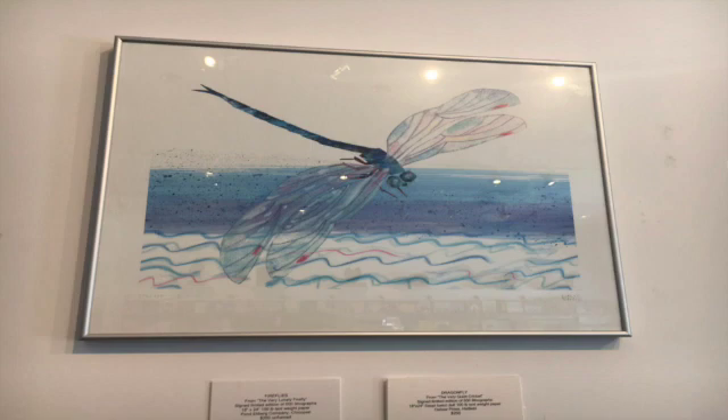This next painting was also painted by Eric Carle and is titled Dragonfly. Let me tell you a little bit about Eric Carle. Eric Carle was born on June 25th, 1929. He was born in a Syracuse hospital in New York. His ethnicity is German American, and he kicked off his career by authoring the book Brown Bear, Brown Bear, What Do You See? Unfortunately, Eric Carle died on May 23rd, 2021, less than a year ago.